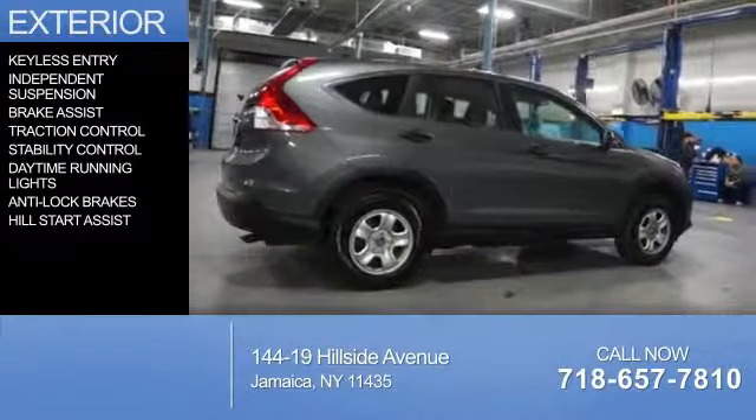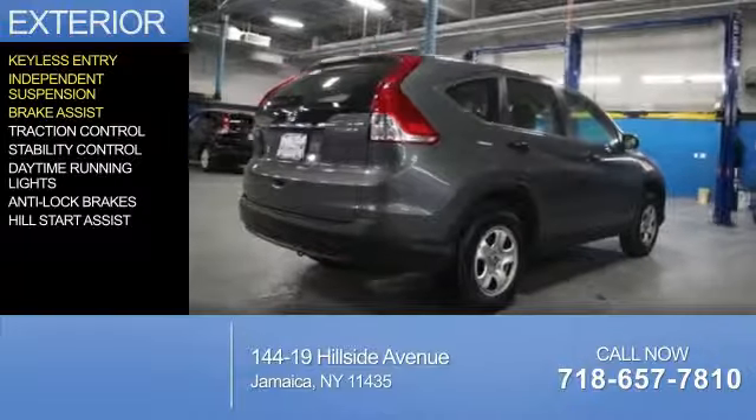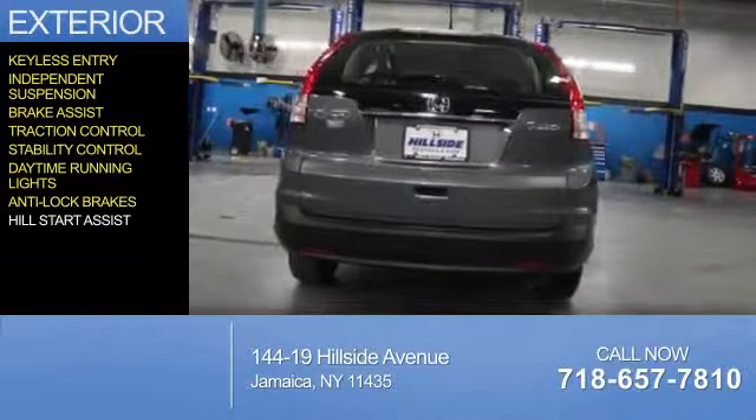The features include keyless entry, independent suspension, brake assist, traction control, stability control, daytime running lights, anti-lock brakes, and hill start assist.